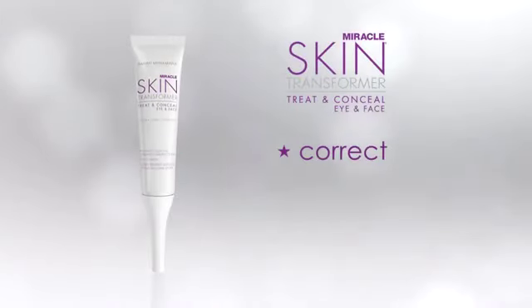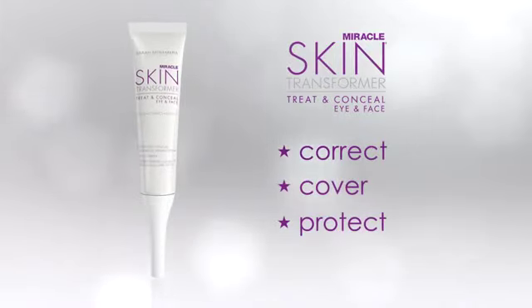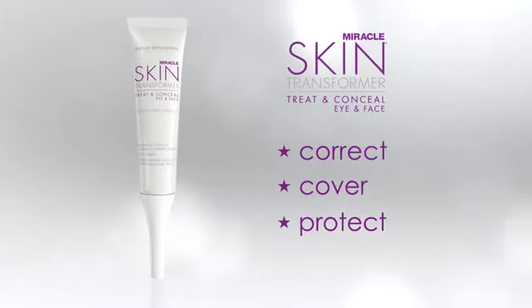The application for Treat and Conceal is so simple. It works with Miracle Skin Transformer face and covers up any imperfections — you can see how it naturally covers everything up. It doesn't look like you're masking your skin, but it takes away any darkness under the eye area, any redness around the nose area. If you have any imperfections on the cheek area, you can use it all over the face. It blends beautifully with Miracle Skin Transformer face, and any imperfections at all will be eliminated all in one application. It's a disappearing act for imperfections.